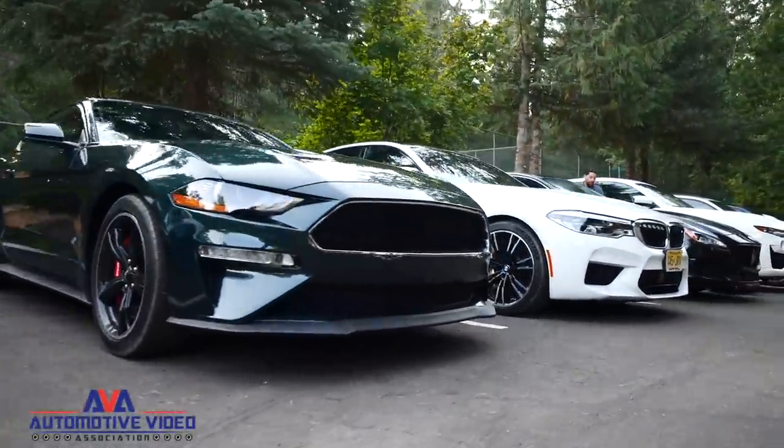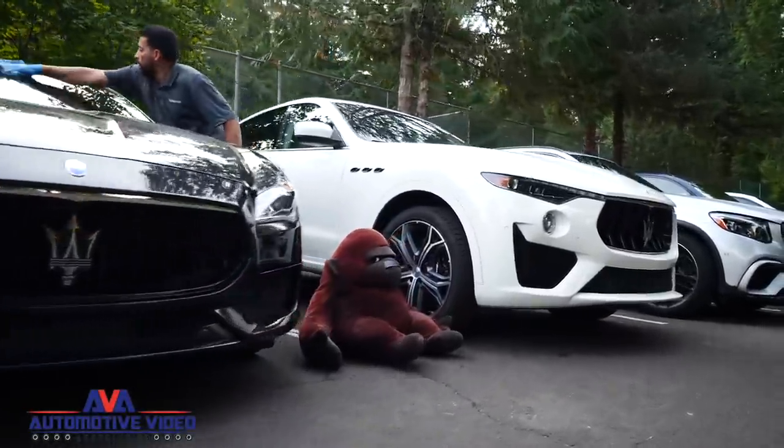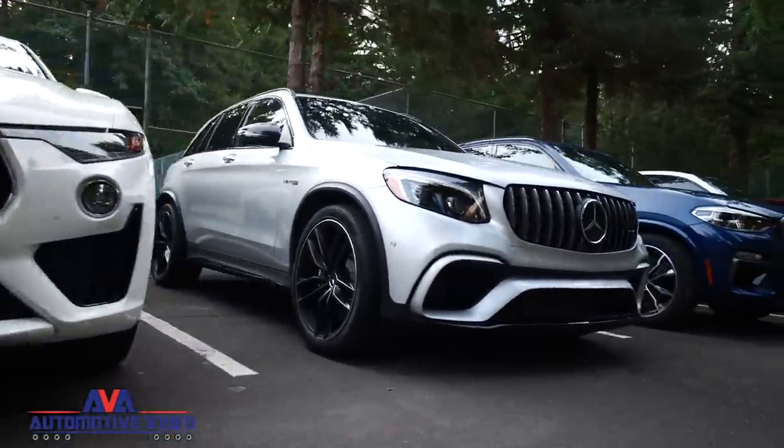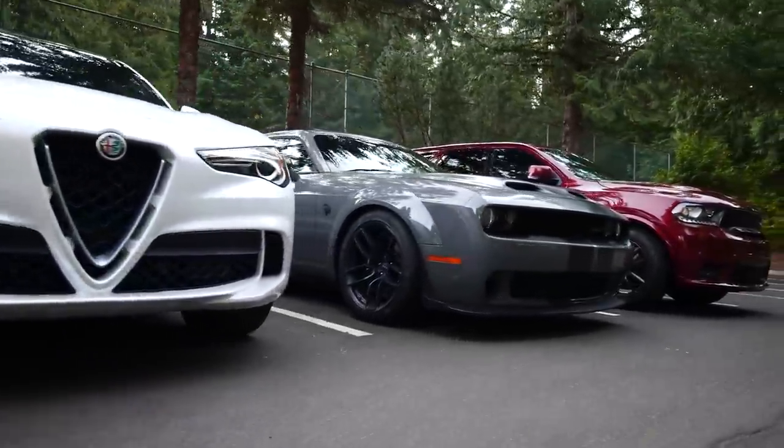Quick reminder: this video is part of a series I did with the Automotive Video Association out in Oregon. It was part of the AVA Sports Car and SUV of the Year Awards. Much fun was had.